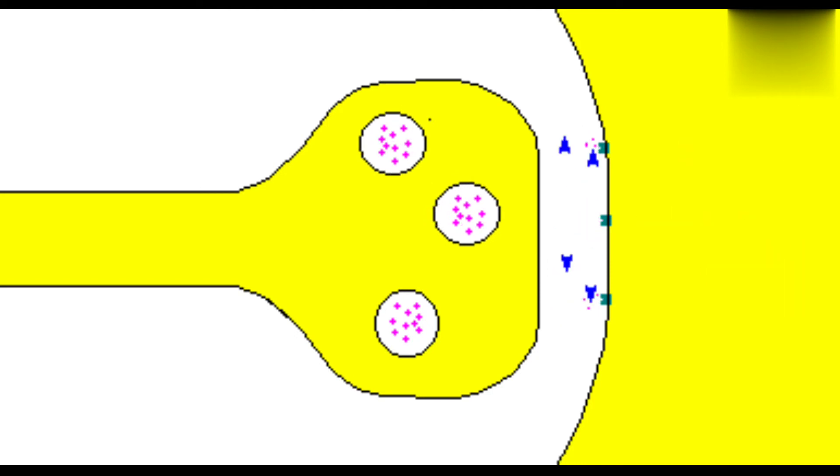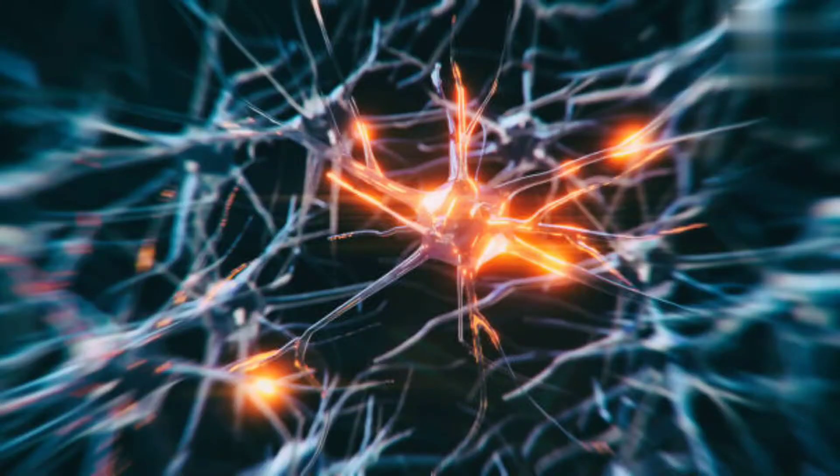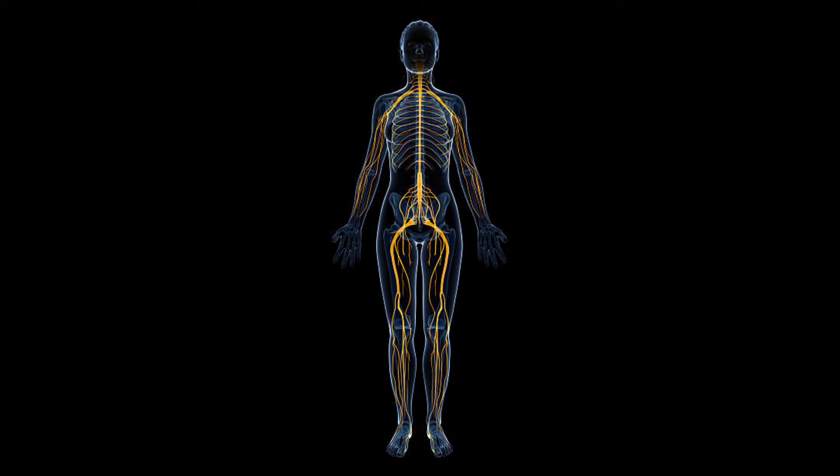Basically, we call this axon the nerve. This elongated axon is spread throughout our body. A bundle of hundreds to thousands of axons plus associated connective tissue and blood vessels forms the nerve, and it lies outside the brain and spinal cord.